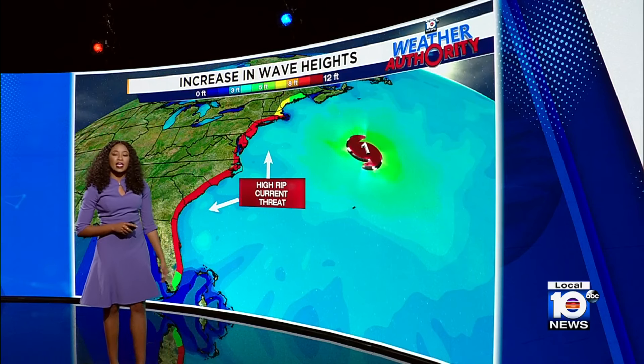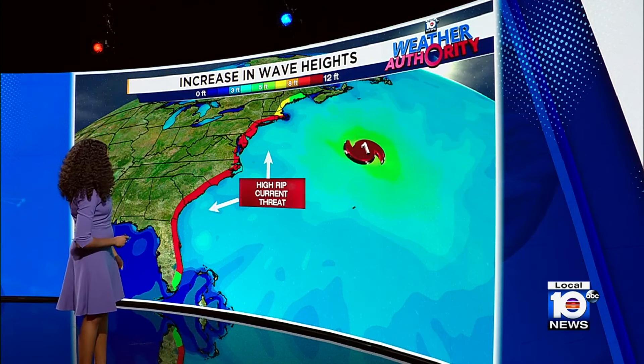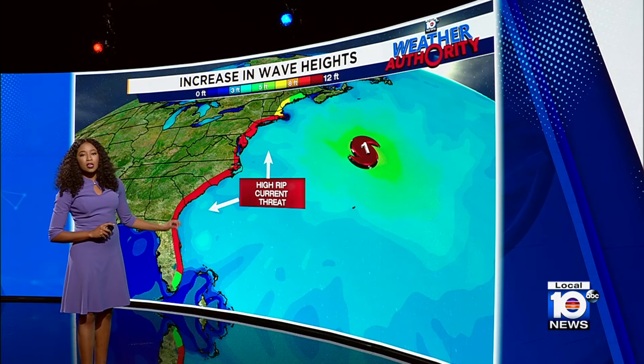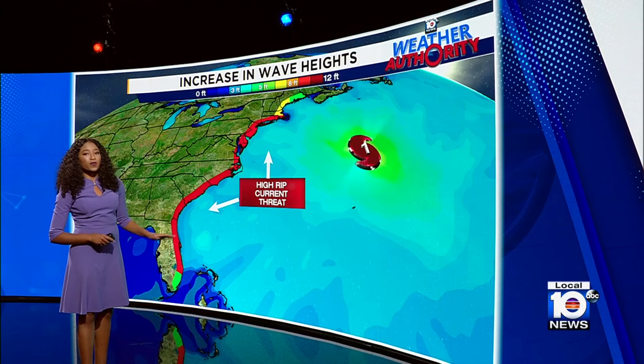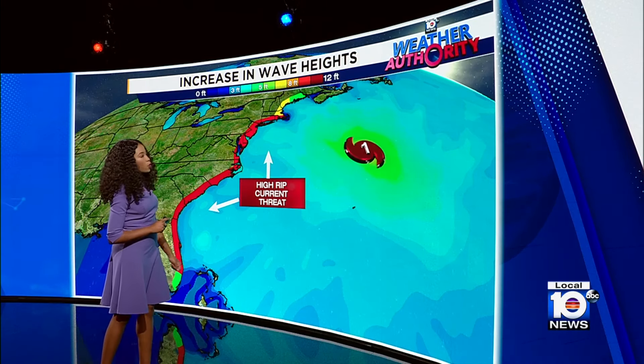The rip current threat will remain elevated along the east coast. But for us across South Florida, that rip current threat has lowered for today, and we'll begin to see improvements across the coast of Florida as we head into tomorrow as Ernesto continues to pull away from us.